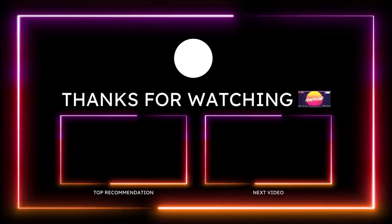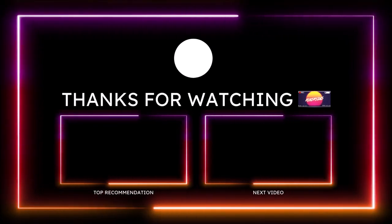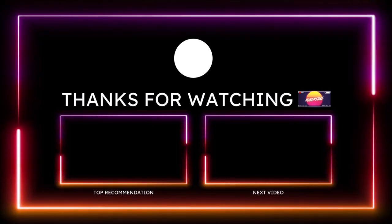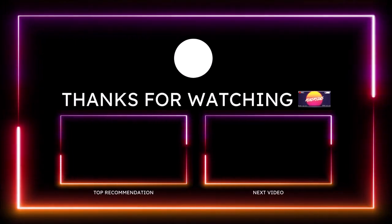If you guys enjoyed the video today, make sure you give it a big thumbs up. If you want to help further support the channel, check the links down in the description below. You can also subscribe and click the notification bell so you don't miss a video, and check out the Ron's Rise merch. Until then, you guys be blessed — have a great day, and we'll talk to you in the next Ron's Rise video. Peace.